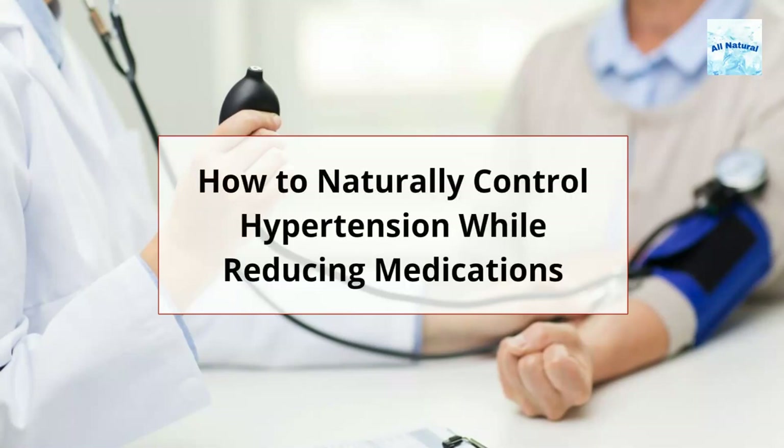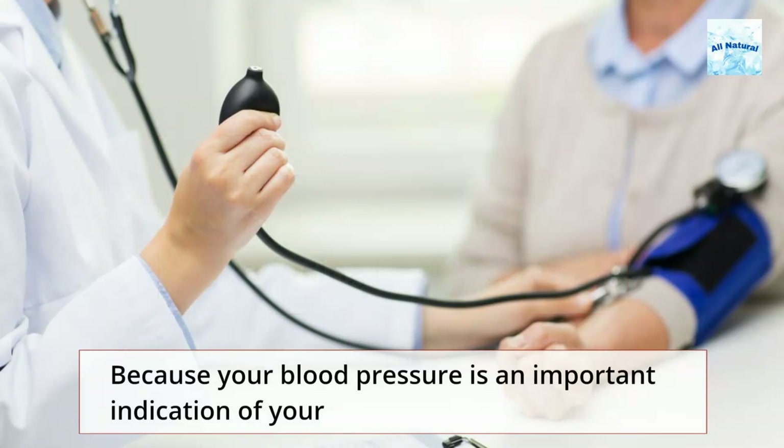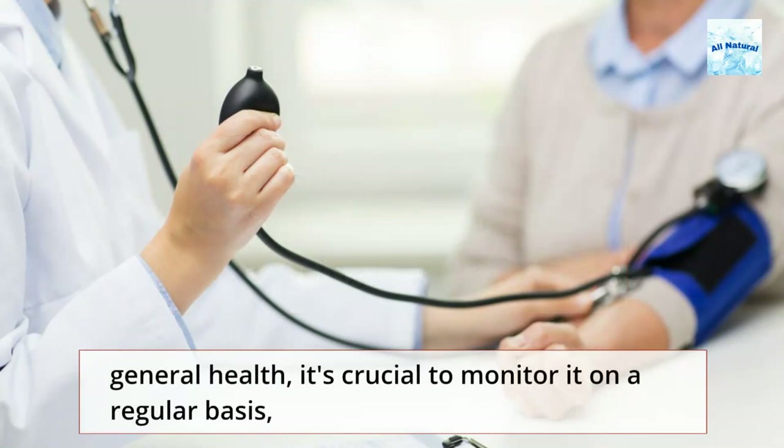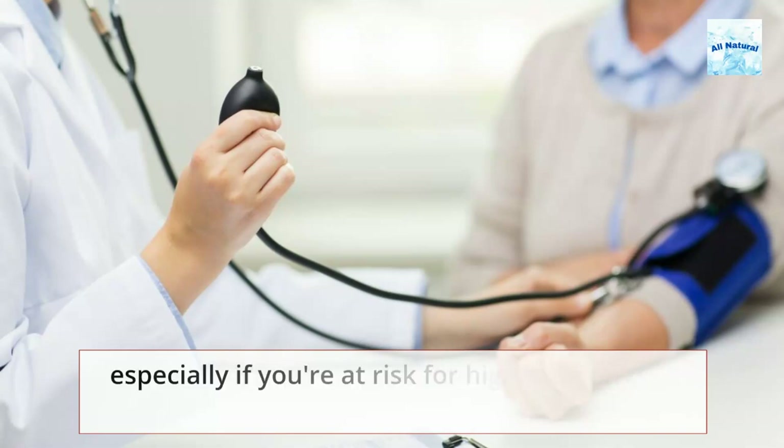How to naturally control hypertension while reducing medications. Because your blood pressure is an important indication of your general health, it's crucial to monitor it on a regular basis, especially if you're at risk for high blood pressure.